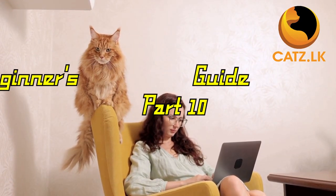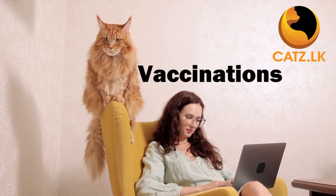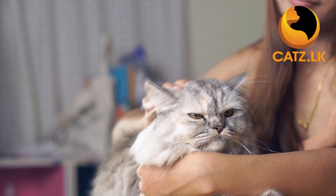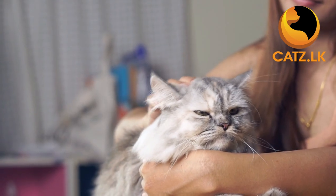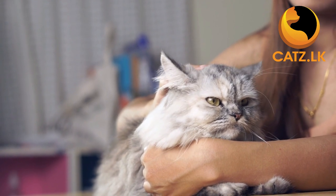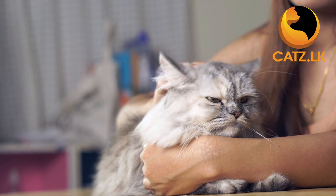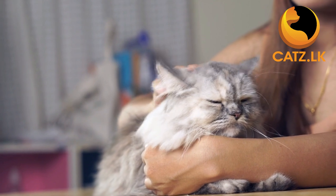Hello and welcome back to our series of short segments for cat owners. Today we will discuss an important topic for the health of your feline companion: vaccinations. As responsible cat owners, ensuring the well-being of our cat is a top priority. Let's explore why vaccinations are essential and what you need to know to keep your cat happy and healthy.